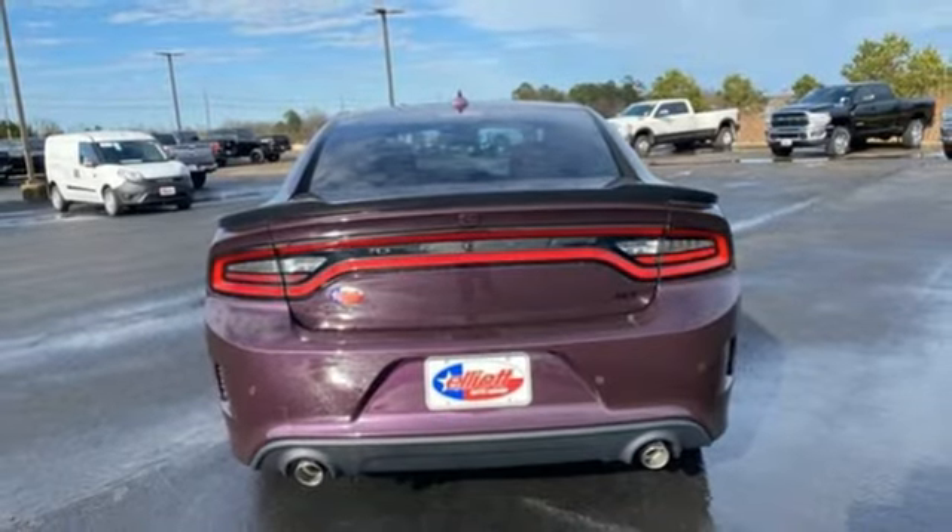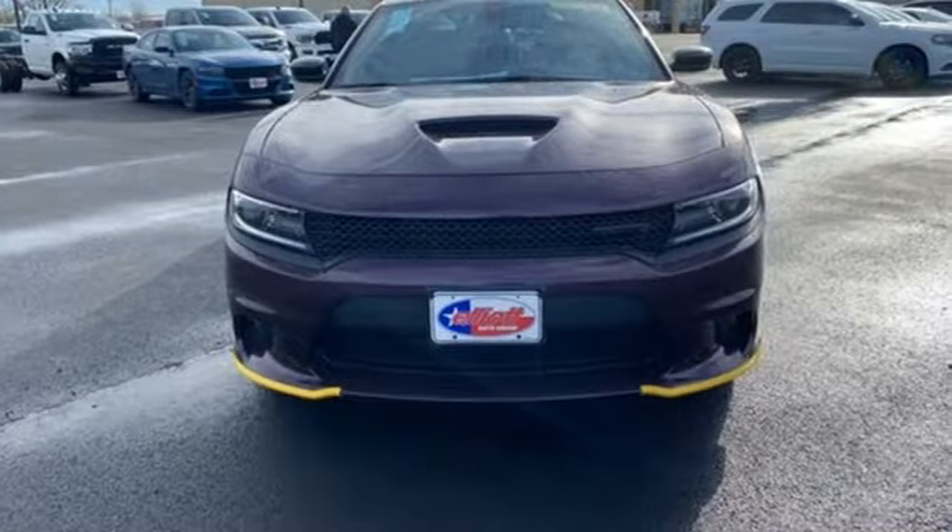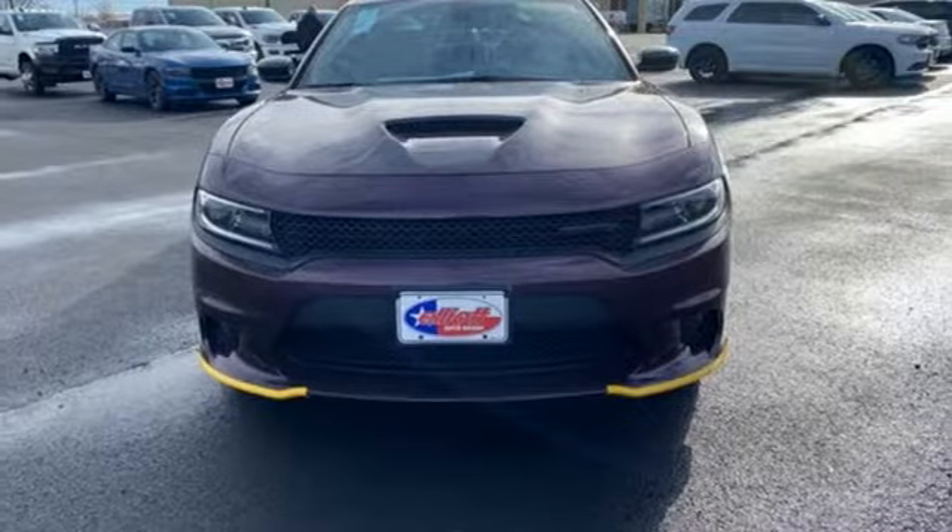Every Dodge delivers a signature thrill. Someone's going to drive this fantastic vehicle off the lot. Should be you. Test drive it today.